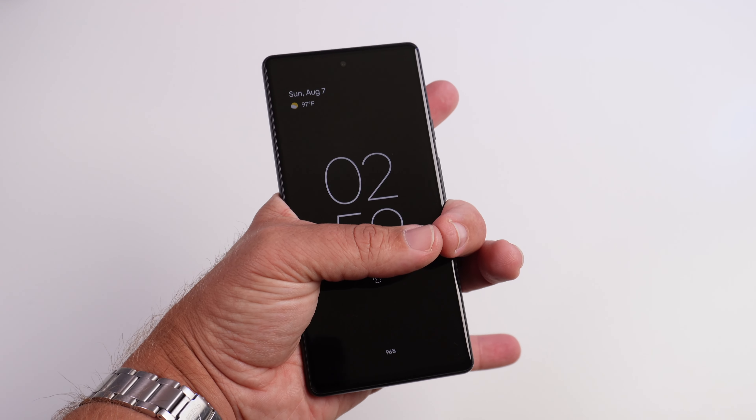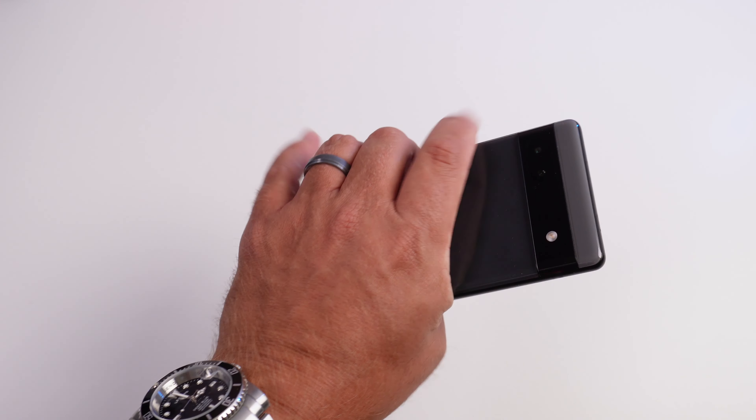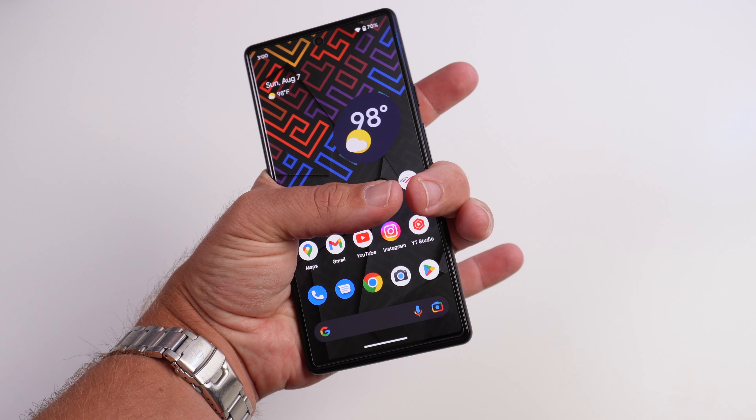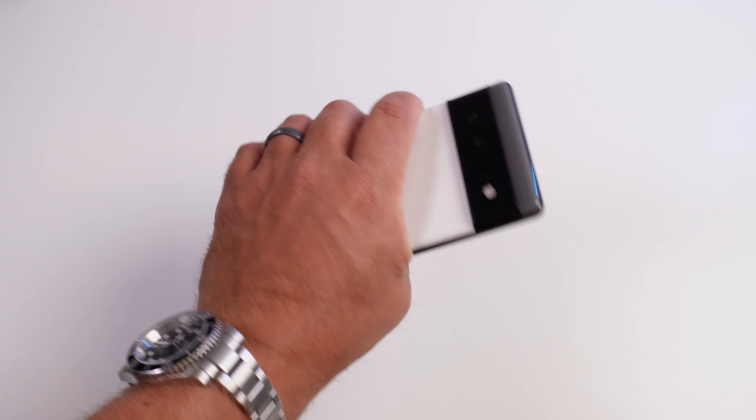You can tell a clear difference that the Pixel 6a is much lighter and definitely more one-handed friendly. So you're not having to kind of scoot your hand all the way up like on a Pixel 6 — you can definitely reach across the phone a lot easier with the Pixel 6a. So all in all, if I had to pick a winner between the two in the size category, the Pixel 6a is definitely the clear winner.